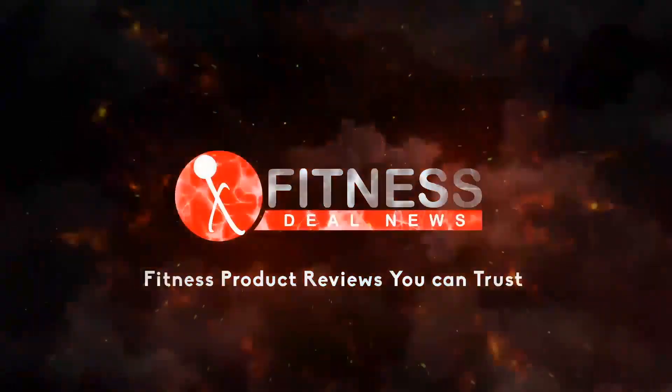Hey guys, TJ, Fitness Deal News. And here in my kitchen, because we're having a pudding — a protein pudding.